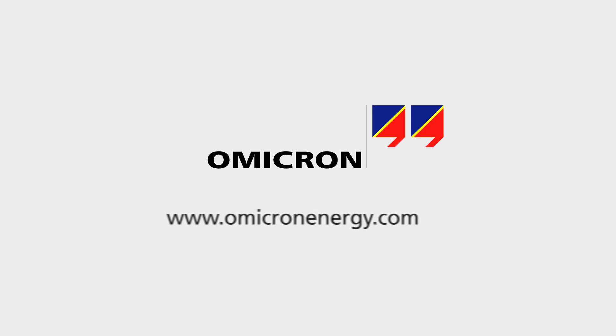If questions arise, motivated experts are just one phone call away. Your local contact can be obtained from our website, omicronenergy.com. I'm Lukas Klingenschmidt, Product Manager at Omicron Electronics for the CPC-100. Thanks for watching.